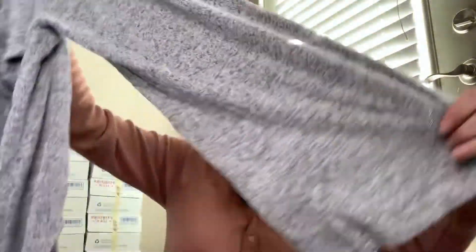The next item is one I might be keeping myself because it's so soft. It's sleepwear — Gilligan and O'Malley, which is a Target brand. It's just a cowl neck top with these bell kind of sleeves.